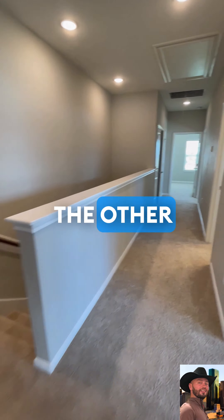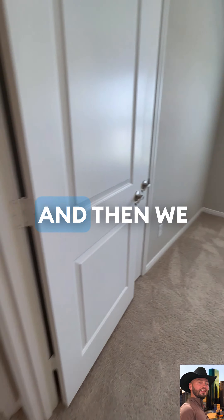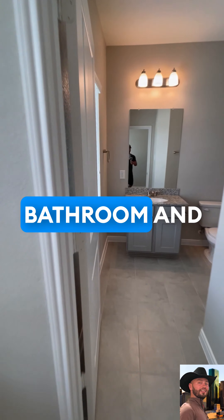Going in, we're going to check out the other three bedrooms. Real quick peek here — double vanity and a garden tub. And then we have another secondary and another secondary. The secondary has its own bathroom and two closets — single vanity with a garden tub.